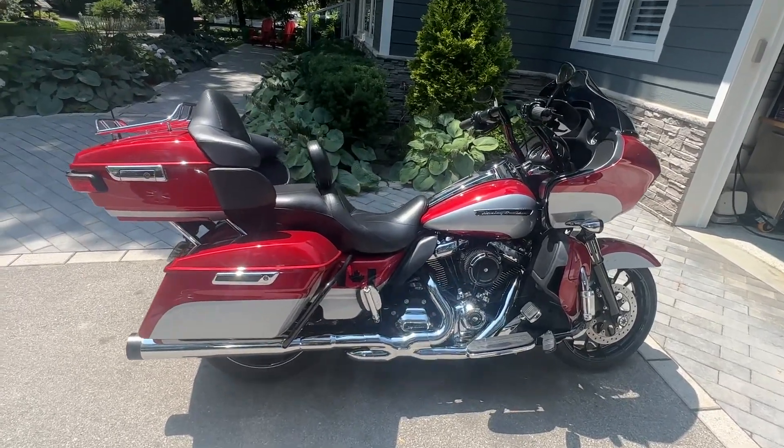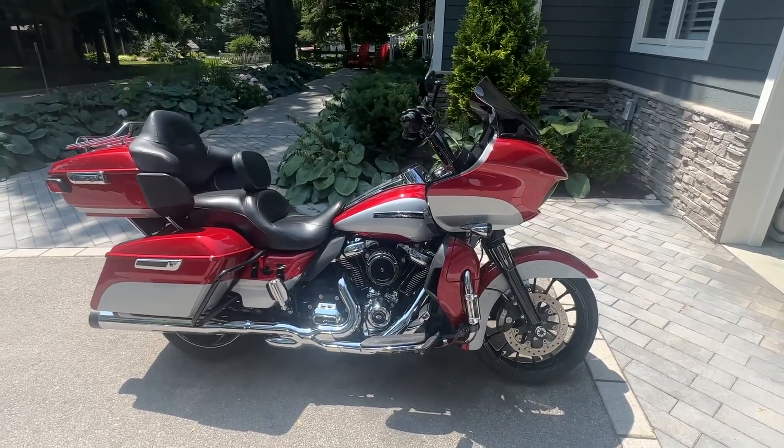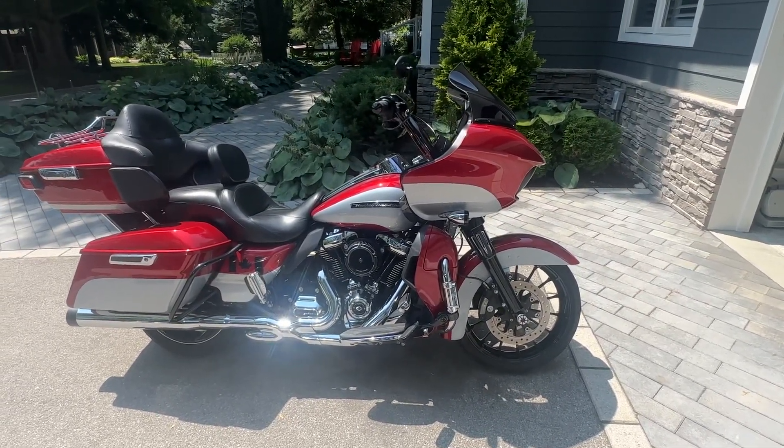What a beautiful 2019 Harley-Davidson. This is a Road Glide Ultra with thousands and thousands of dollars in upgrades.